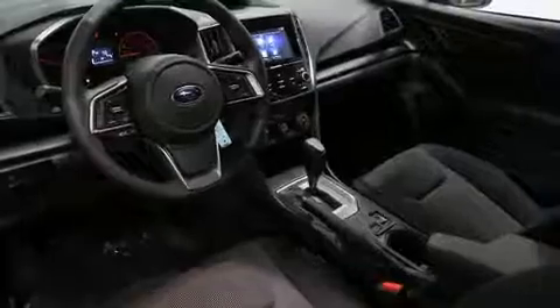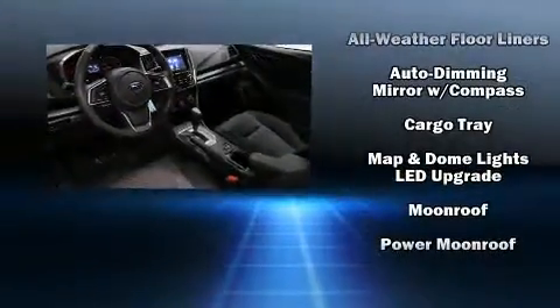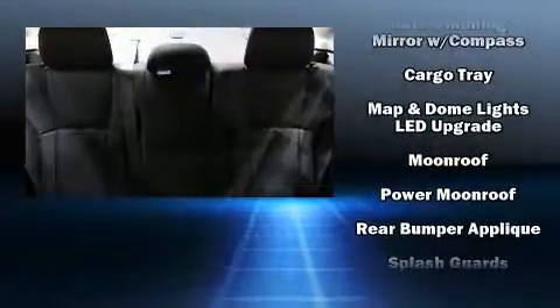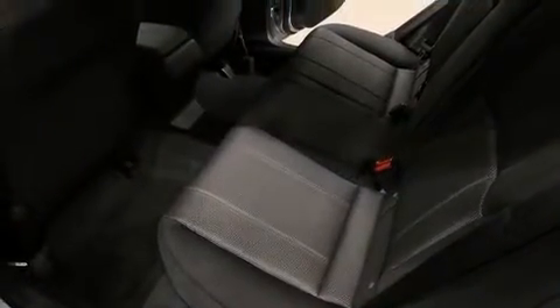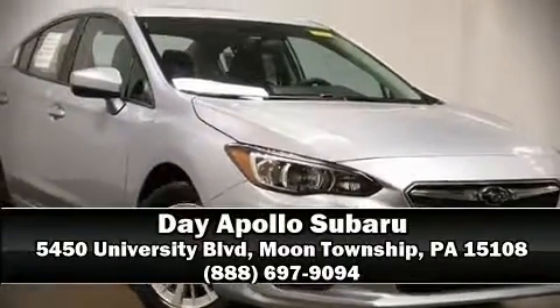Subaru also prioritized safety and security with features such as dual front impact airbags, head curtain airbags, traction control, brake assist, a panic alarm, an emergency communication system, and four-wheel disc brakes with ABS. Sophisticated all-wheel drive technology maintains a firm grip on the road. Stop by our dealership or give us a call for more information.